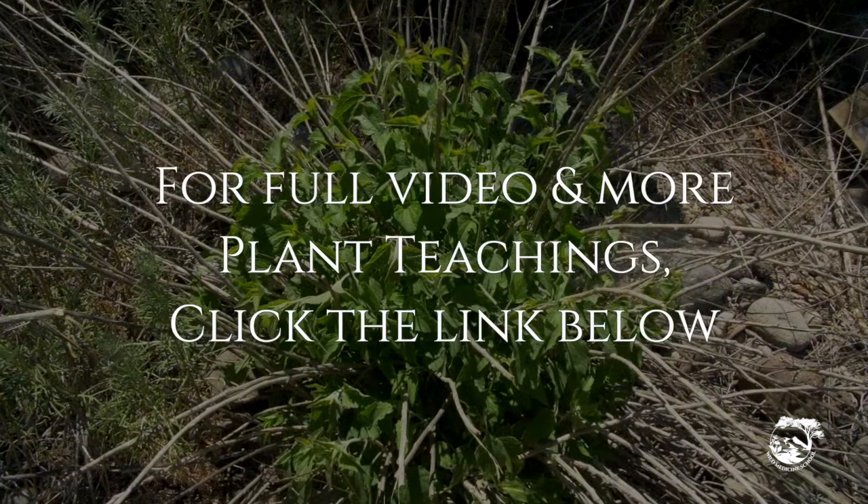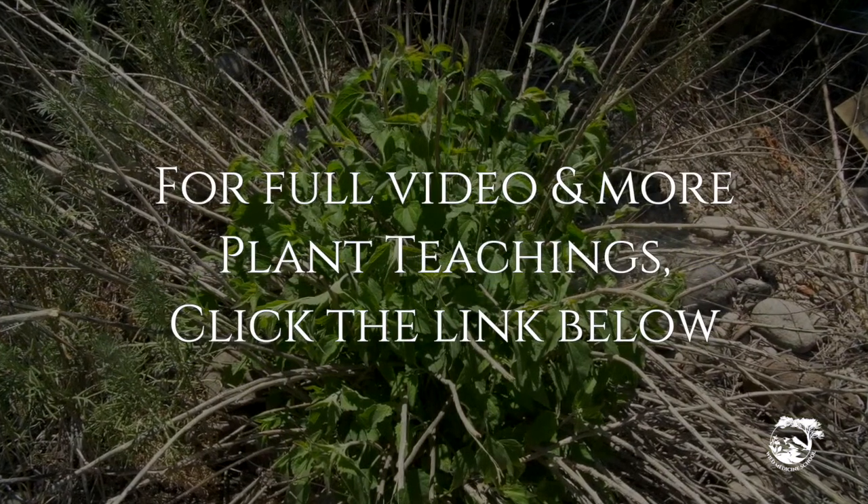For the full video and for more plant teachings, visit Wild Medicine School at the link below.